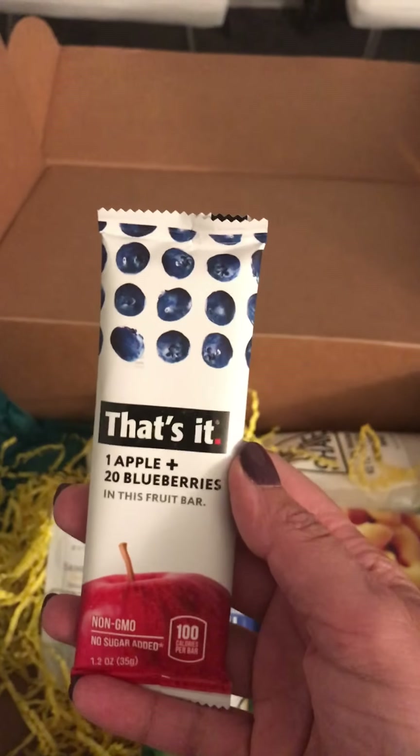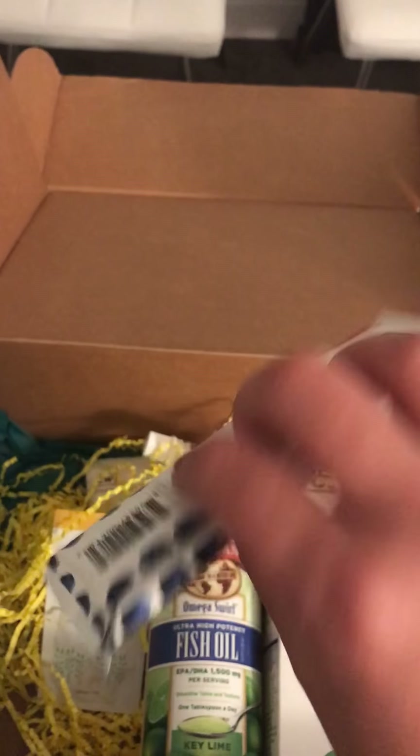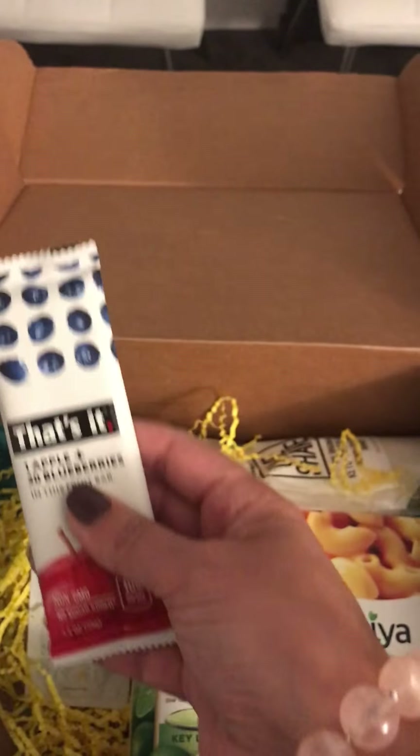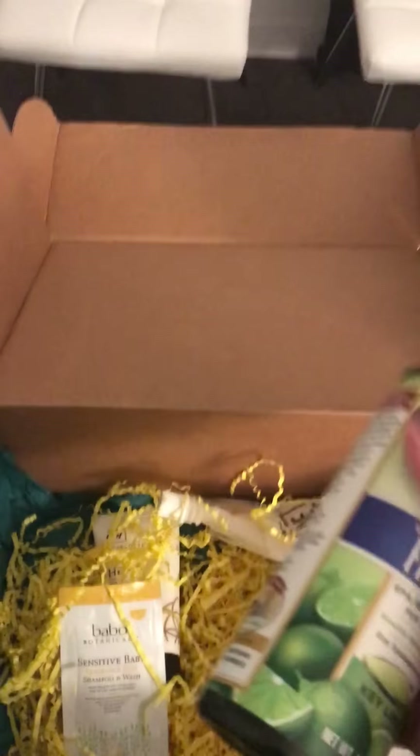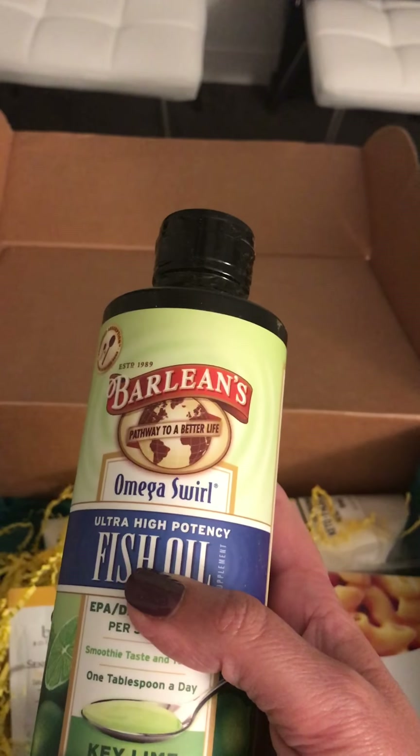I have not tried this — it's That's It bars! You can literally just throw that in your purse; it's super easy and light. You can also throw it in a lunch box. I love stuff like that.